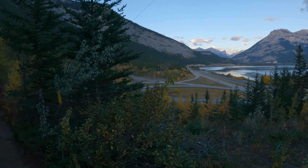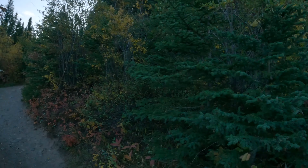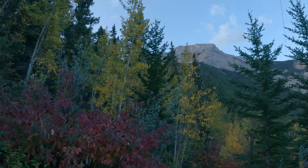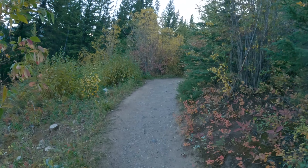We're just up the first little height here. Of course we're just getting our trail legs because we were on the plane most of the day yesterday. So far it's just a nice easy trail.